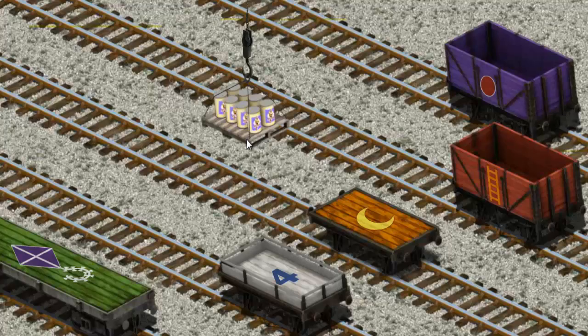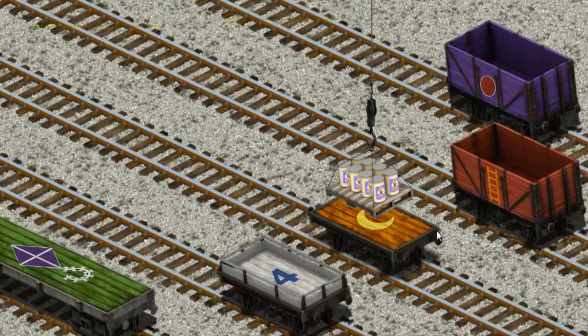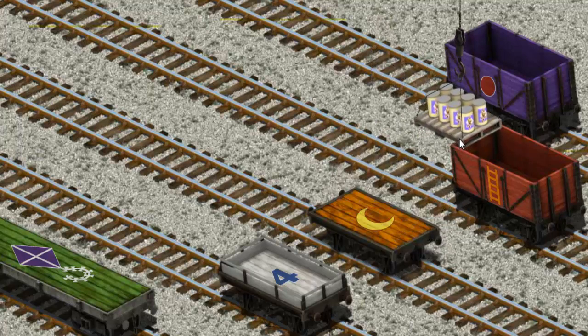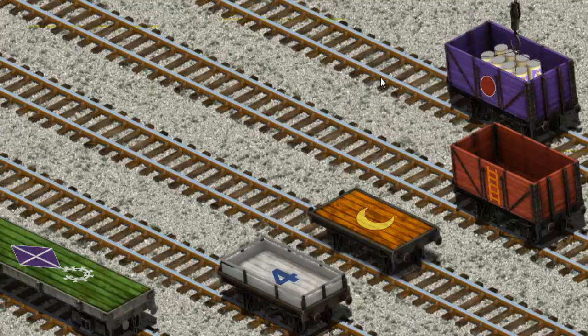Now the cargo must be loaded. Help Cranky find the purple cargo car with a red circle. There you go!